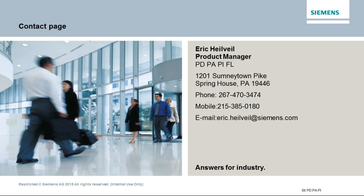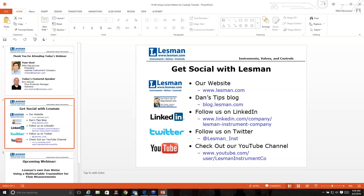That concludes the main presentation. If there are any questions, I do invite you to please ask — I'd be more than happy to answer. Eric, thank you very much for your presentation. I'm going to take over here for a second and give people some time to ask questions.